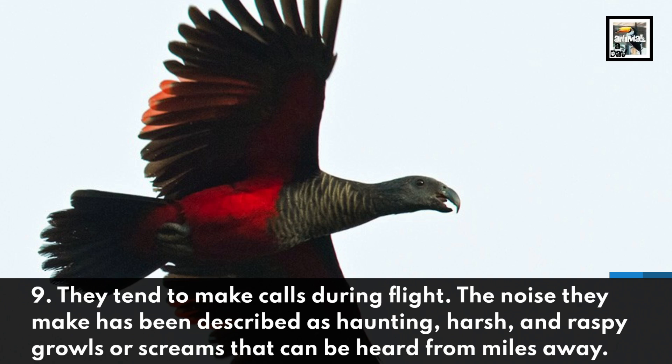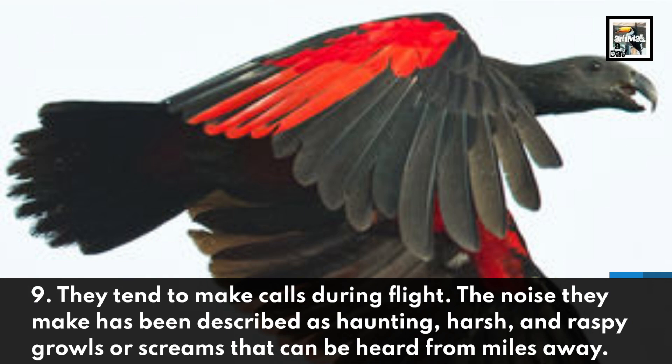They tend to make calls during flight. The noise they make has been described as haunting, harsh, and raspy growls or screams that can be heard from miles away.